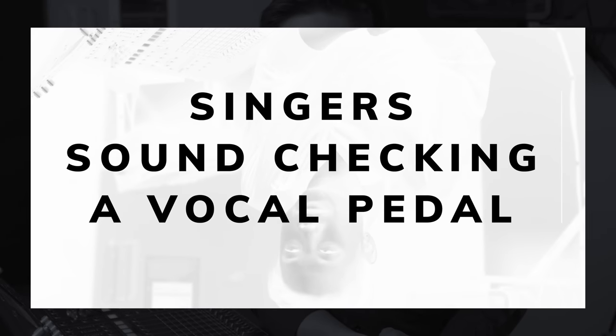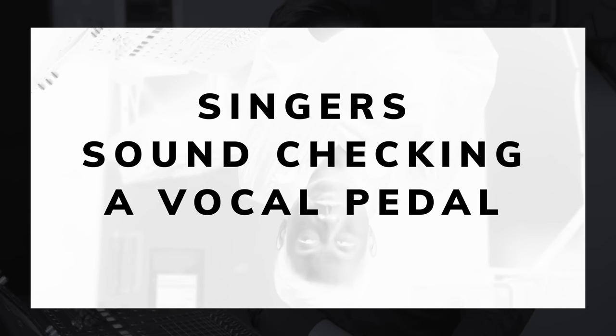Singers with vocal pedals: when you arrive to the venue, the sound technician team should be expecting that you're bringing a vocal box and whatever was stated in your rider. They should have already prepared the patch for you.